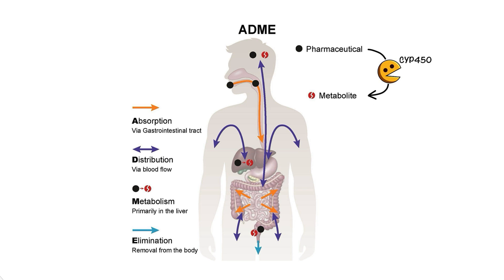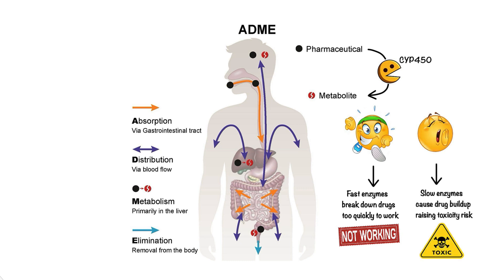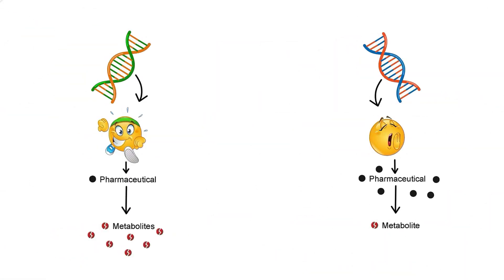Here's the catch though. Not everyone's enzymes work at the same speed. Some people have fast-metabolizing enzymes, breaking down drugs so quickly that the medication doesn't stay in their system long enough to work. Others have slow-metabolizing enzymes, which can lead to a buildup of the drug, increasing the risk of side effects or toxicity. These differences are often due to genetic variations, or polymorphisms, in the genes that code for these enzymes.